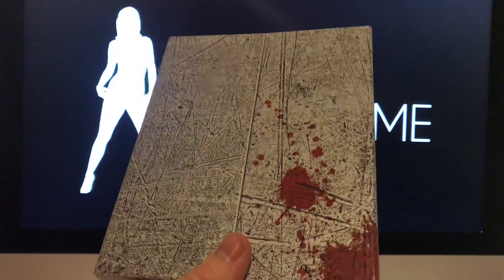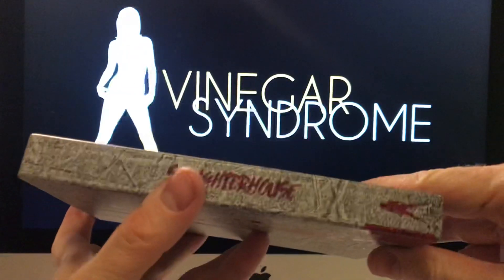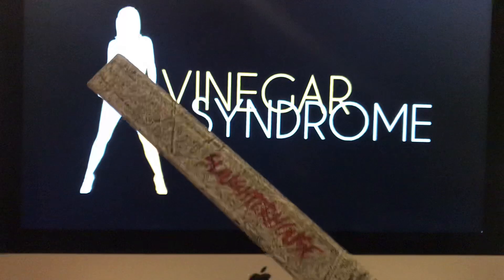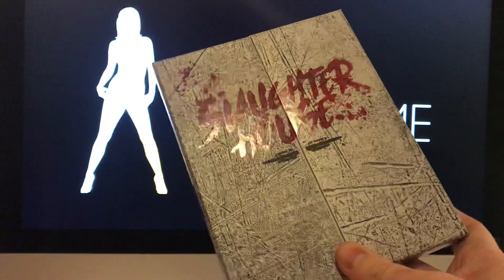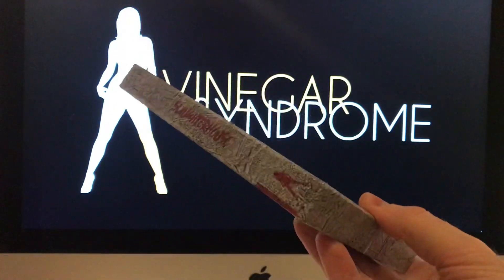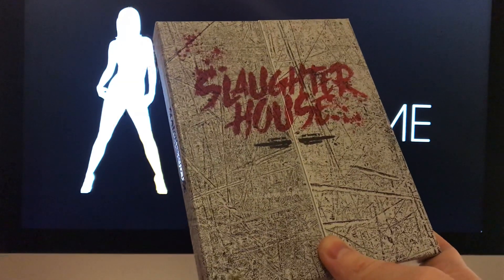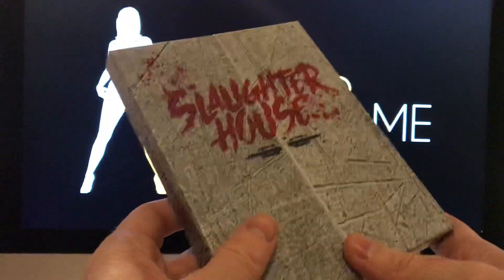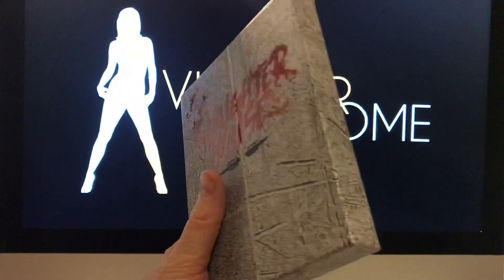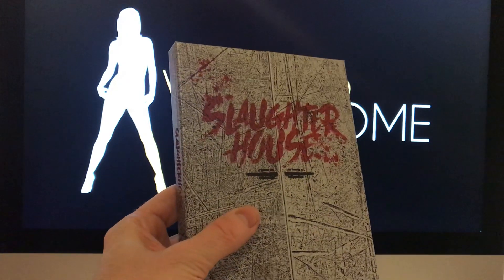I don't want to hazard a guess at the cost for this, because the finishing in this packaging is beautiful, so it's going to be pretty high. With certain ones like this, they must take a hit on the price. They must decide to go all out and be like, hell yeah, we can take a small hit, because it gets more and more people in for these sorts of things.